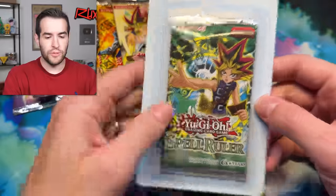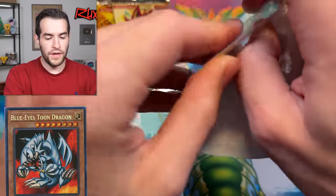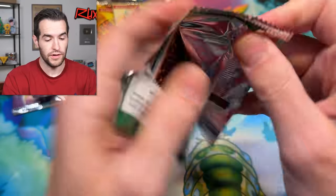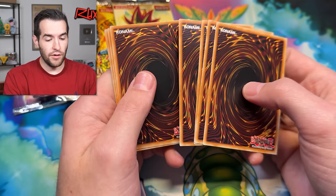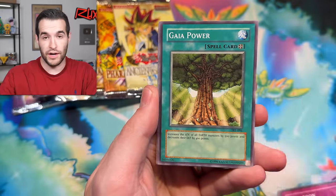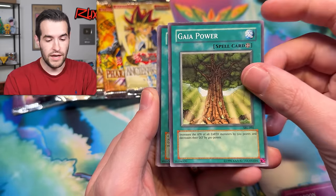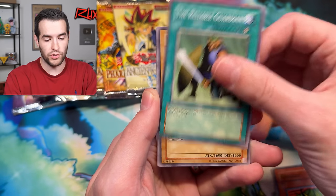Let's try out a little Spell Ruler — we have a couple of these today. Blue-Eyes Toon Dragon would be quite the amazing pull. I think even just the 2017 Spell Ruler version is pretty expensive for the Blue-Eyes Toon Dragon. Keep an eye out for the future — if you guys like Blue-Eyes Toon Dragon or Magic Ruler, keep an eye out for future whatnot streams because we may or may not have a booster box opening coming up.